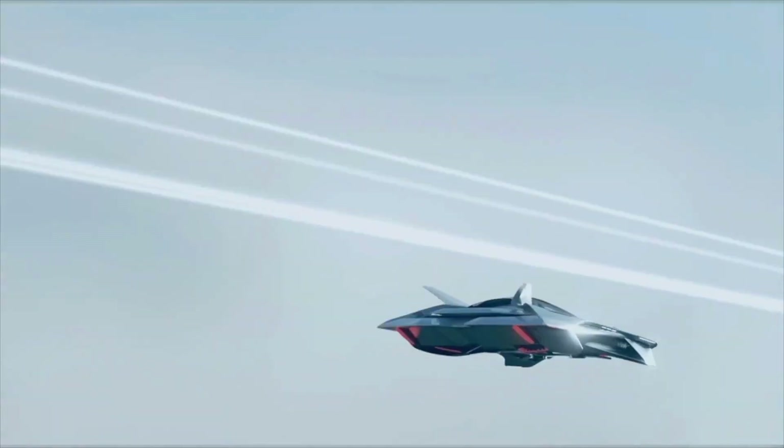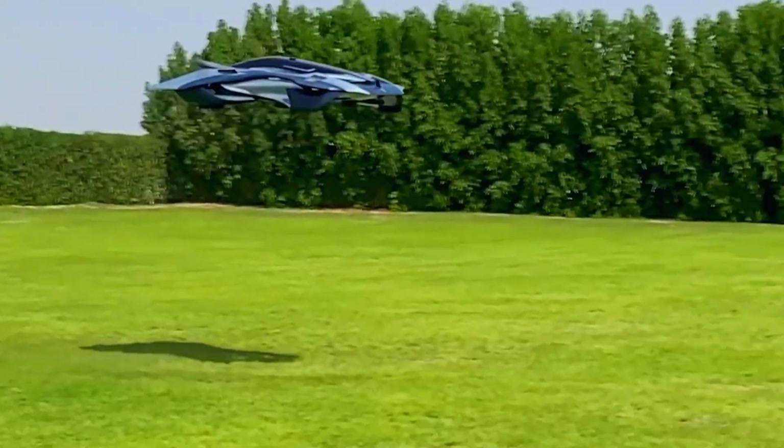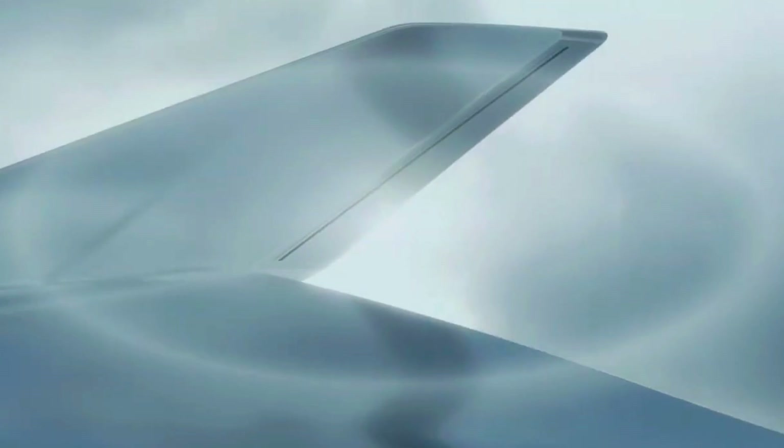Introducing the Bellwether Vohler — a real, fully electric flying car that's set to revolutionize urban travel. This isn't a concept or a prototype, it's the real deal, and it's taking off in 2026.